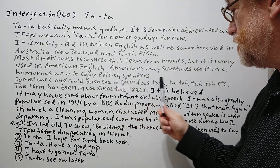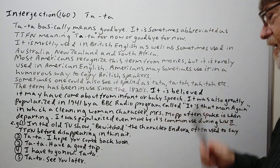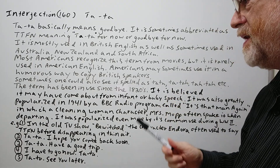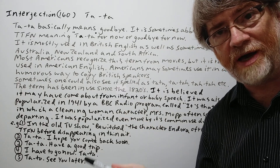Sometimes one could also see it spelled differently — there are three different spellings and there might even be a couple more. The term has been used since the 1820s, so it's been around a long time.